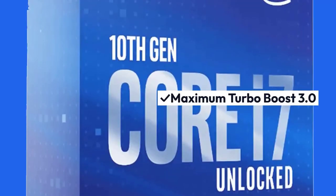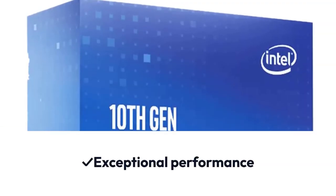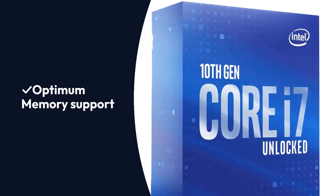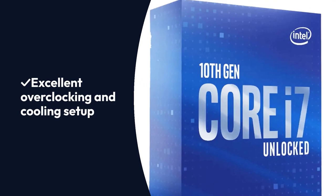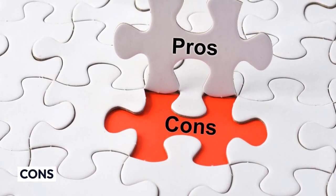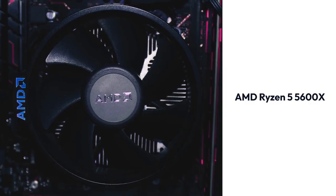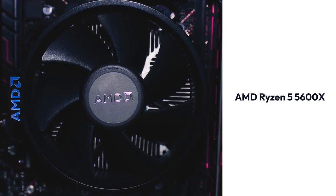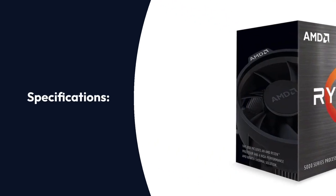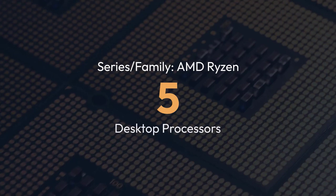Pros: Maximum Turbo Boost 3.0, Exceptional Performance, Optimum Memory Support, Excellent Overclocking and Cooling Setup. Cons: PCIe 3.0 Interface.